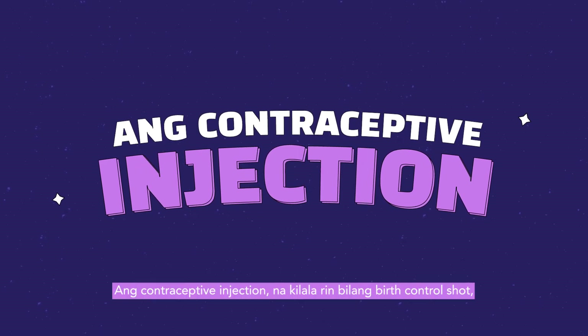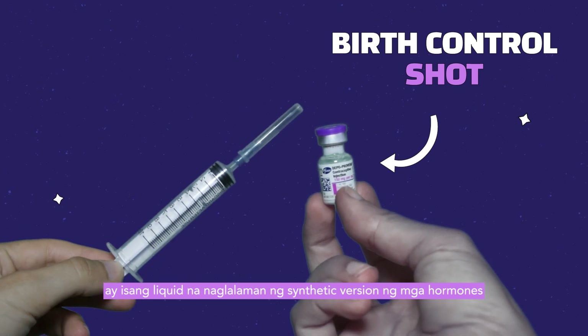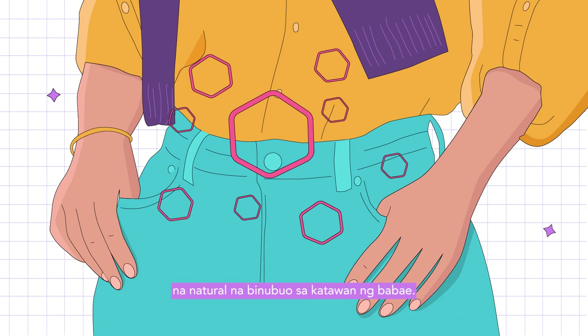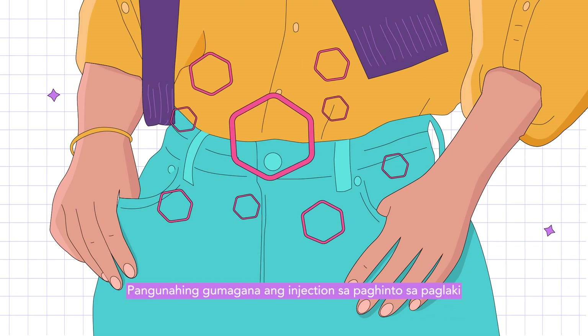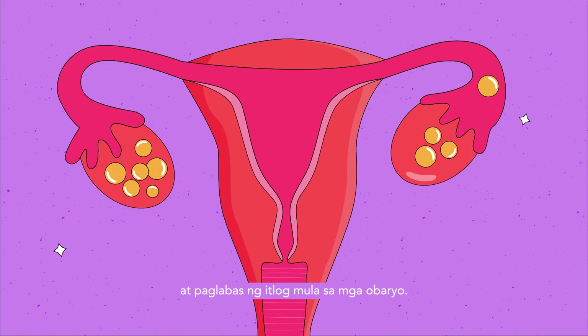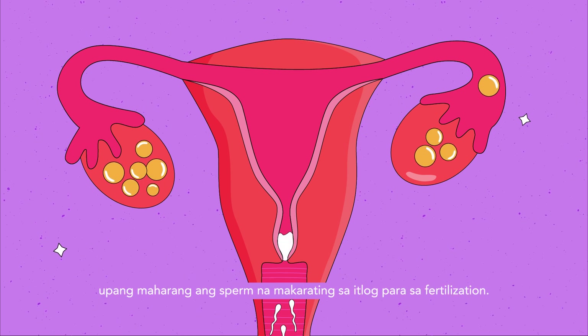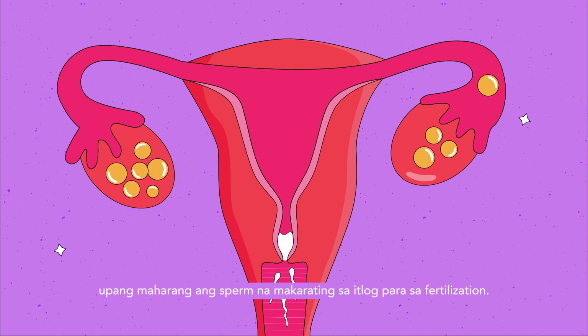The contraceptive injection, also known as the birth control shot, is a liquid that contains synthetic versions of hormones naturally produced in the female body. Injections work primarily by preventing the growth and release of an egg from the ovaries. They can also thicken cervical mucus to prevent the sperm from reaching the egg for fertilization.